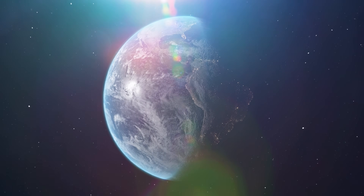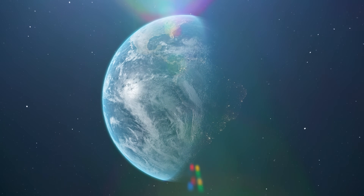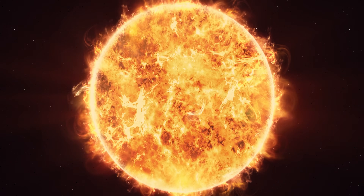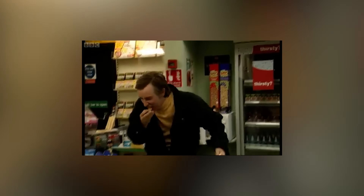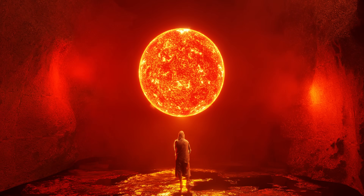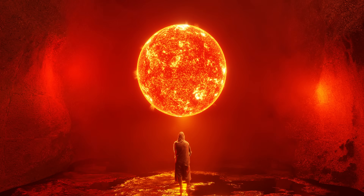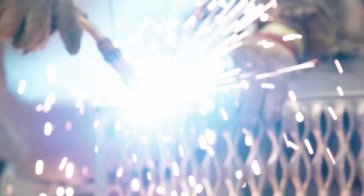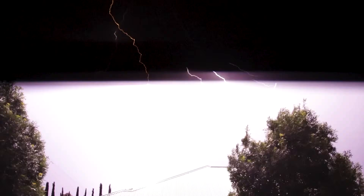Like Earth, the sun has an atmosphere in layers. We live under the troposphere, stratosphere, and mesosphere. The sun stacks the photosphere, chromosphere, and corona instead. The photosphere isn't as extreme as you might think — near its base it's about 6,200°C, and near the top it drops to around 3,700°C. That's fierce, but similar to the tip of a welding arc, and the air around a lightning bolt on Earth can briefly reach temperatures roughly five times higher than the photosphere.